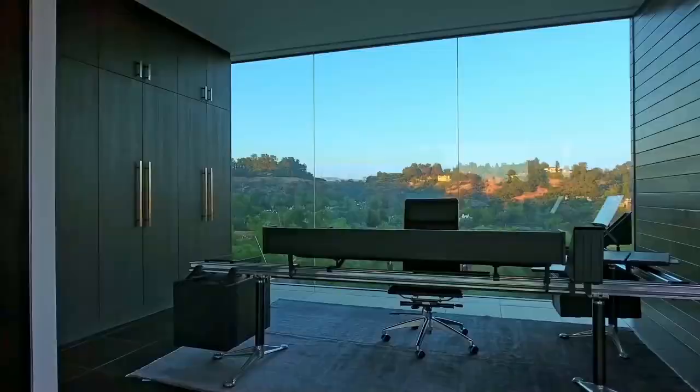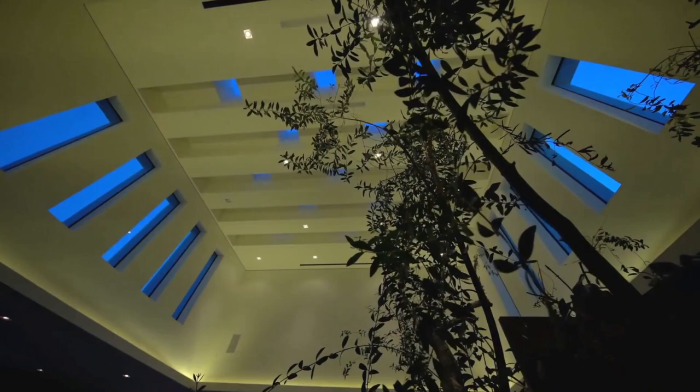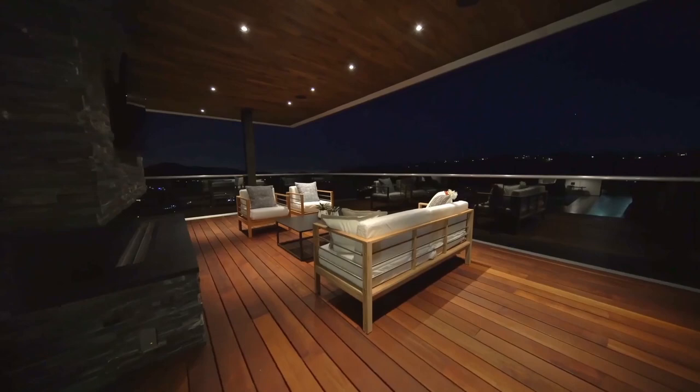The large center pivot front door opens to reveal the dramatic foyer, capped by a double-height box, accented with ribbon windows to the north and south, and skylights overhead.